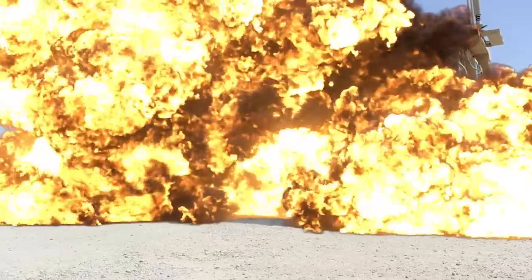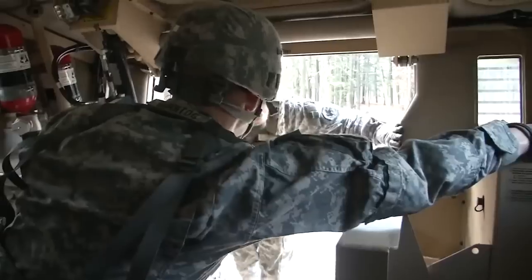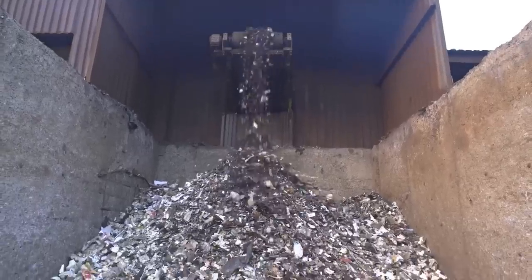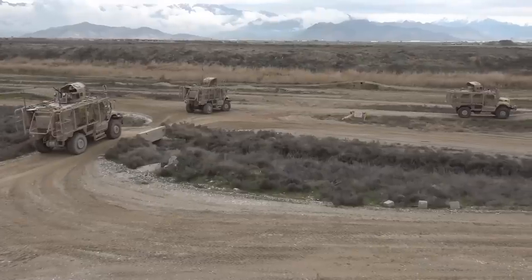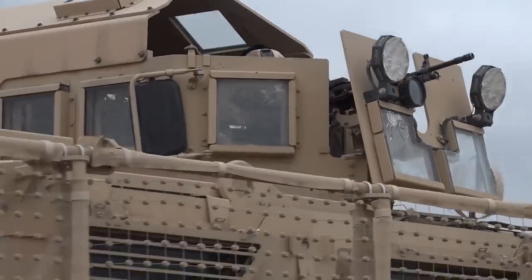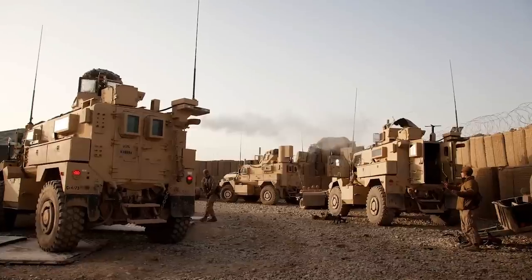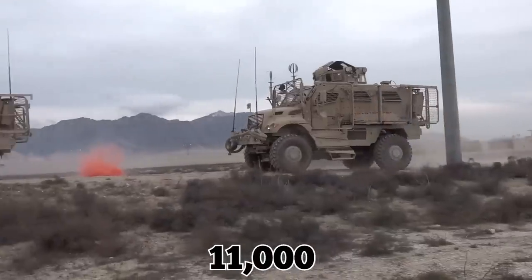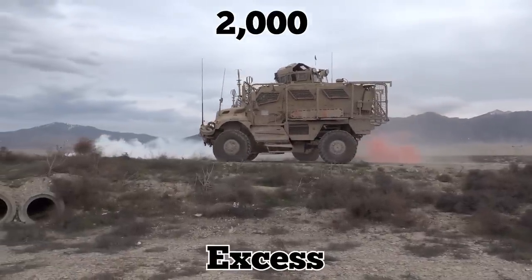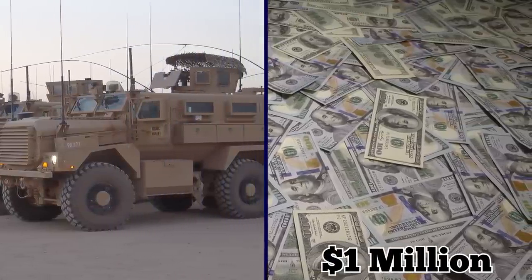The decision to destroy the vehicles came after it was decided that the military had no practical use for them and it would be unjustifiably expensive to ship them back to the US. Instead, it was to be shredded, crushed, or sold as scrap. The equipment slated for destruction accounted for roughly 20% of what the army brought into Afghanistan. Many of the items scrapped were MRAPs — out of the 11,000 in Afghanistan at the time, around 2,000 were classified as excess, and at a price tag of around $1 million each, that adds up to a pretty penny in losses.